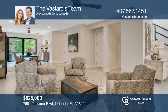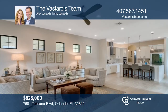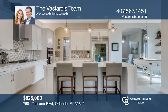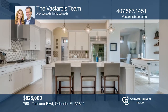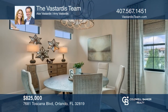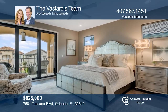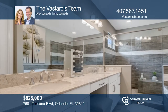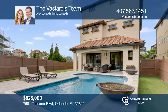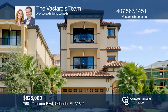Beautiful views abound in this three-story home with an elevator and pool, all sitting on a corner lot. This four bedroom, 3.5 bath home is loaded with upgrades — no detail was overlooked in this model-perfect home. Modern decor including wood floors and wood-like tile floors adorn the house. Enjoy the Florida lifestyle in your backyard oasis with a fully equipped summer kitchen, lanai, pool and fenced yard, or relax on one of the balconies viewing the lake. Call the Vistardis team to schedule a tour today.